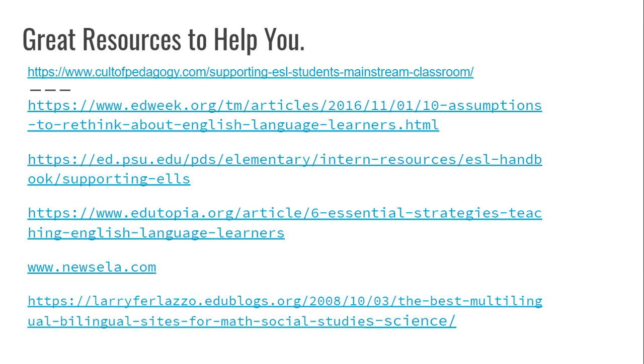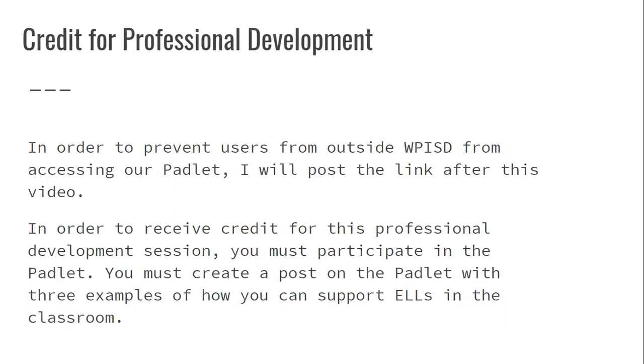These are some great resources to help you — resources I've used in the past and for this slideshow. In order to get credit for this professional development, you need to participate in the Padlet I will attach after the video. You must create a post on the Padlet with three examples of how you can support ELLs in the classroom.